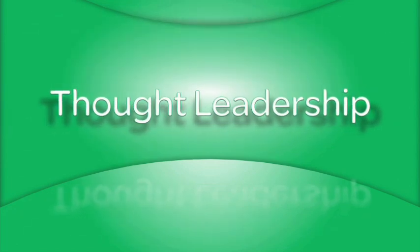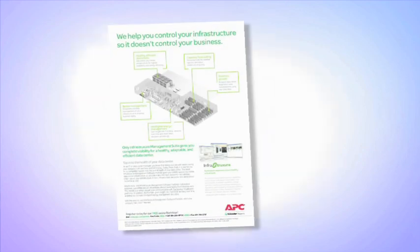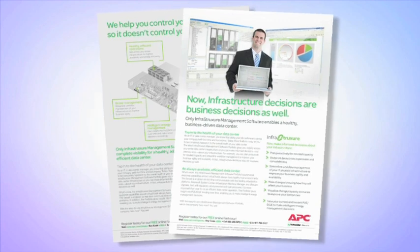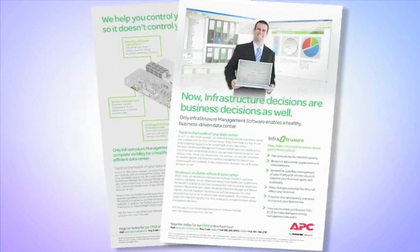APC is an interesting company because they've taken on a role in the industry of being a real thought leader and visionary. They think very hard and deeply about what's happening today, what's happening tomorrow, what's happening in five years' time. And if you look at not only the software that they have today, but also the software they have in their labs, they are clearly leaders in this sector.